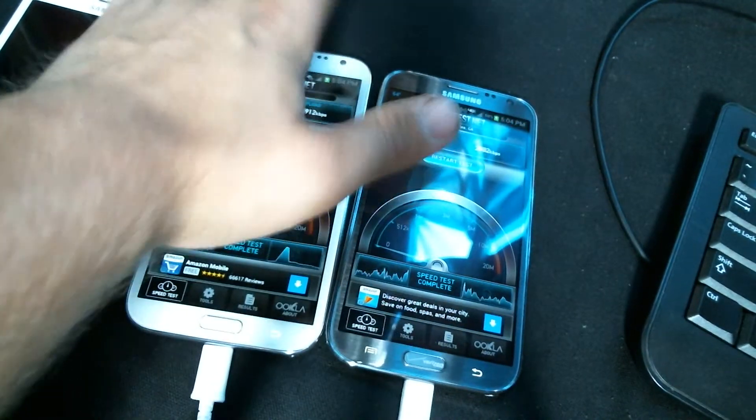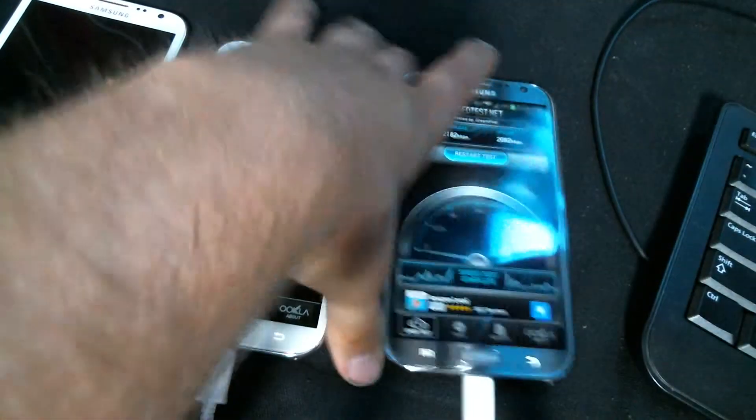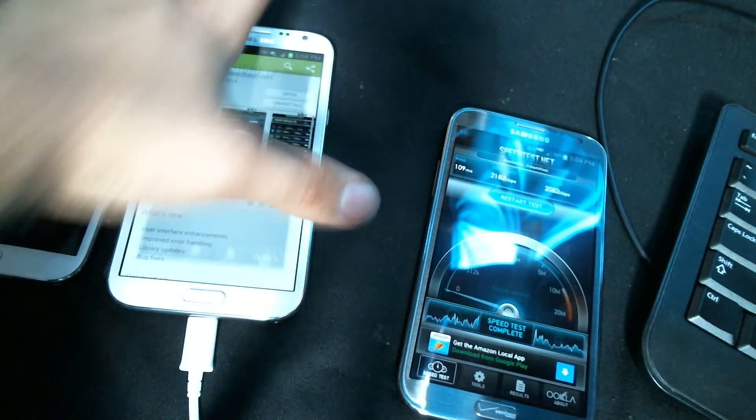So that shows you that AT&T is better in this part of the Marina. Let's space them out a little bit, give them a little bit of space, and do one more speed test here.